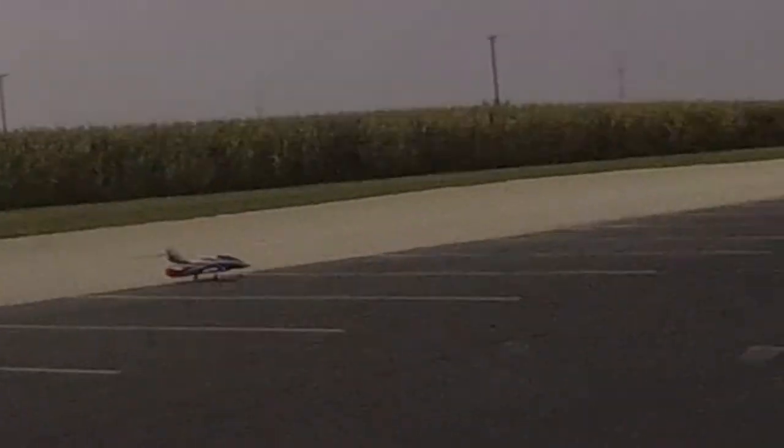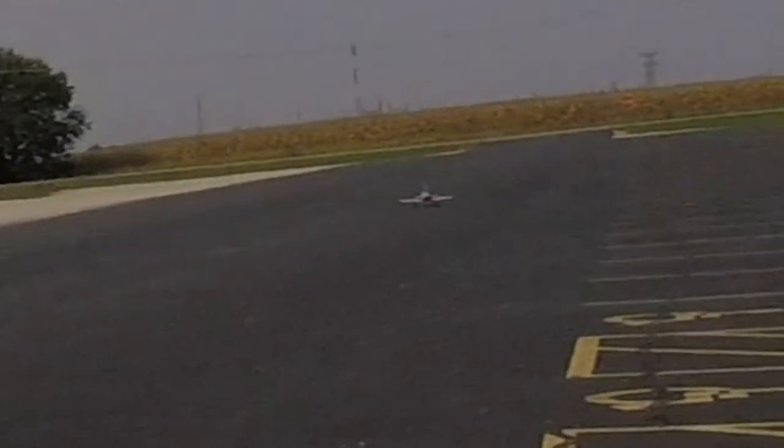There we go. Yeah, well the wind shifted at me now. Sucks. That was a close one.